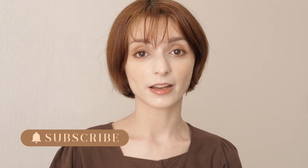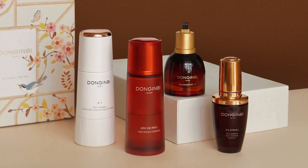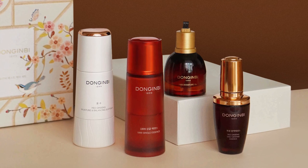This video in particular was produced in collaboration with Donginbi, which is a brand I've mentioned multiple times on this channel, and it's what I consider one of the pinnacles of Korean anti-aging skincare. But what's so special about Donginbi?